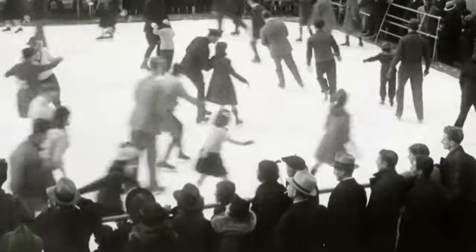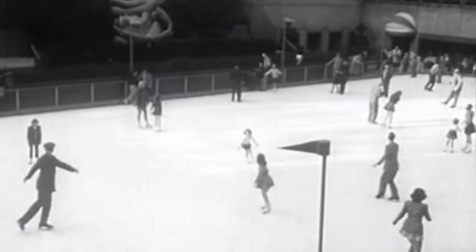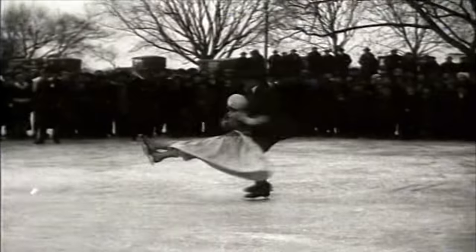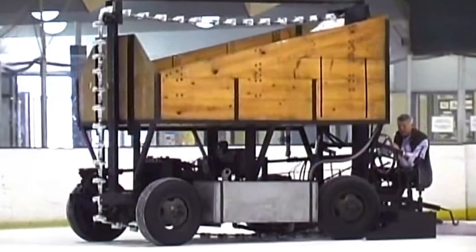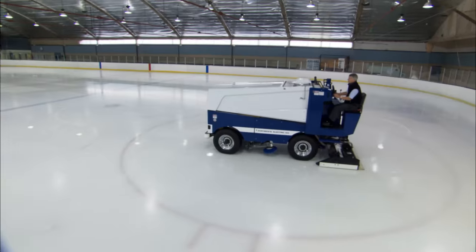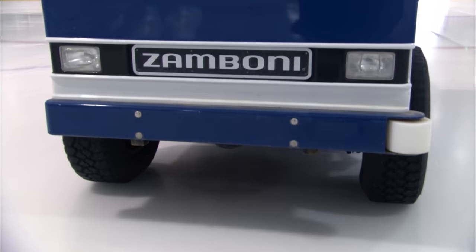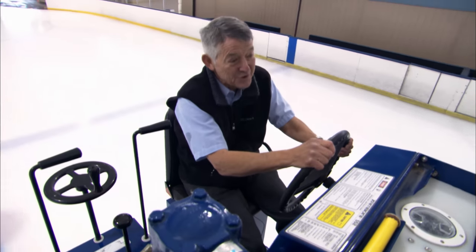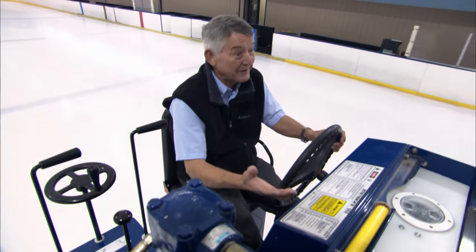Ice skating has been a popular pastime for centuries — the world's oldest ice skate is over 5,000 years old, found at the bottom of a lake. Almost as soon as the first artificial rink opened in London in 1876, they discovered it didn't take long for skaters to carve up the surface, and it could take an hour to resurface a rink. That's where this machine came in: the Model A, Frank J. Zamboni's first working ice resurfacer, built in 1949. Frank proudly put his name to the design, and now his son Richard is head of the family business.